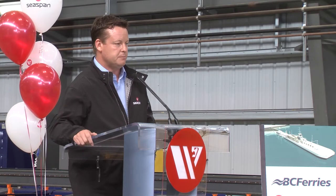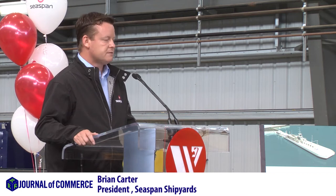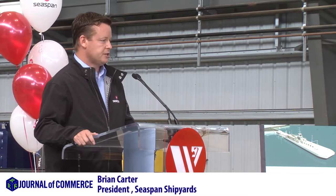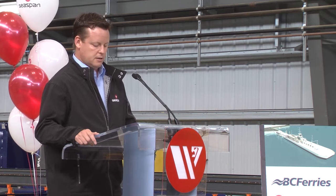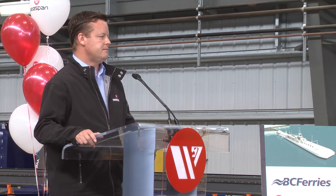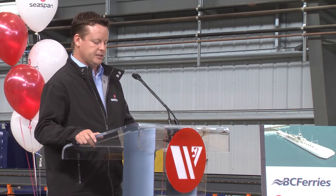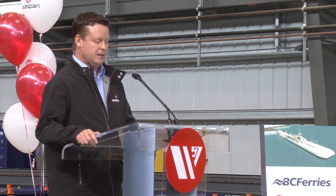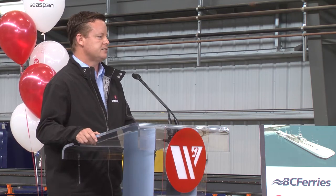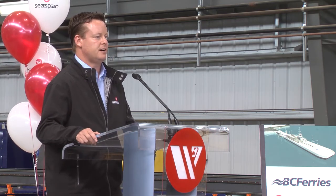The cable ferry we're about to build for BC Ferries will be the first vessel constructed using our new facilities, new tools, and new processes. The C-SPAN team has invested very significant time and energy to make sure these are ready for smooth operation. Thank you to the C-SPAN team. It's a very special time for us as we finally get to see this come to life today.